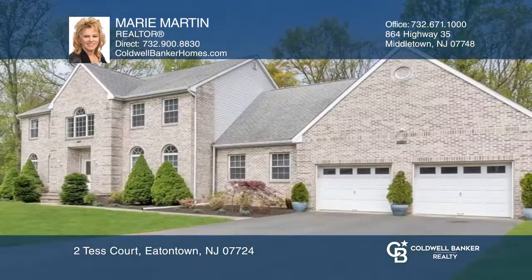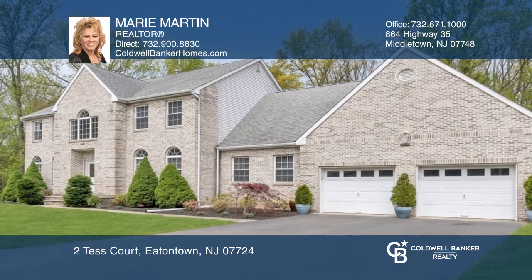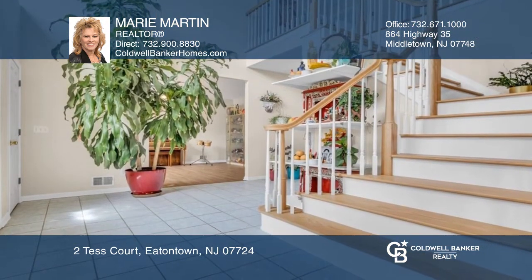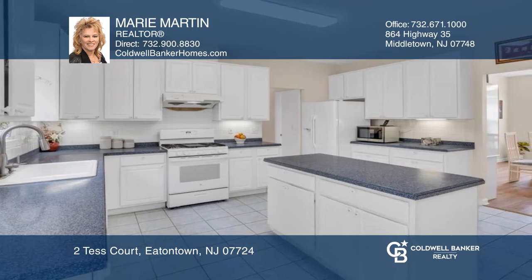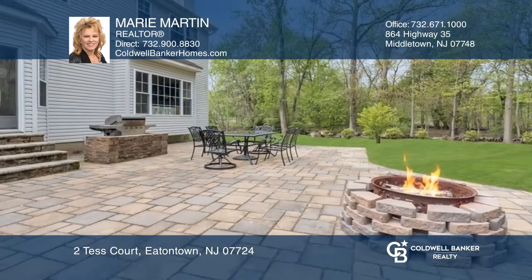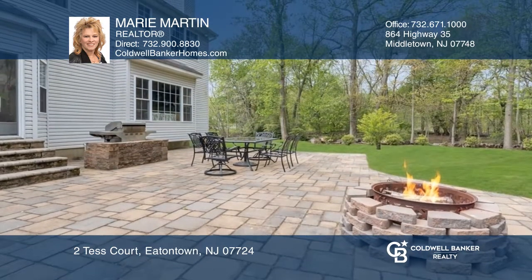This stately Center Hall Colonial sits on a park-like half-acre corner lot with over 3,300 square feet of living space. Highlights include a large family room with fireplace, an eat-in kitchen with large pantry, a first-floor office or fifth bedroom, and a primary bedroom with two walk-in closets and an ensuite bathroom.